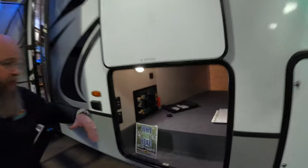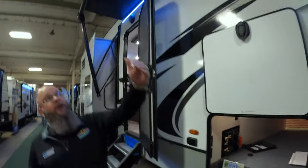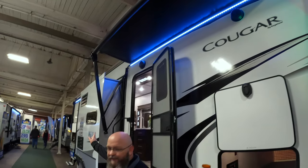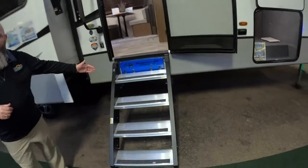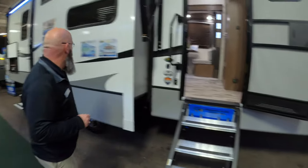So you've got a big, huge pass-through storage compartment — it goes all the way through to the other side. This unit has dual power awnings, so you've got your front awning up here and a second awning at the back of the unit. You've also got your big entry steps — these are your Lippert solid steps to get in and out of the unit.